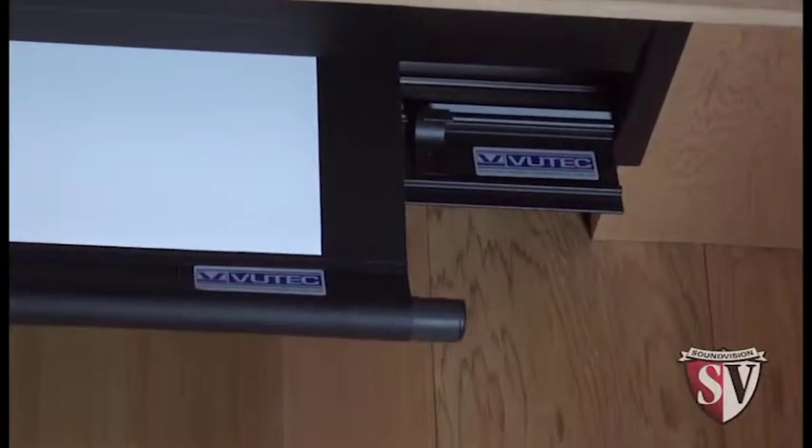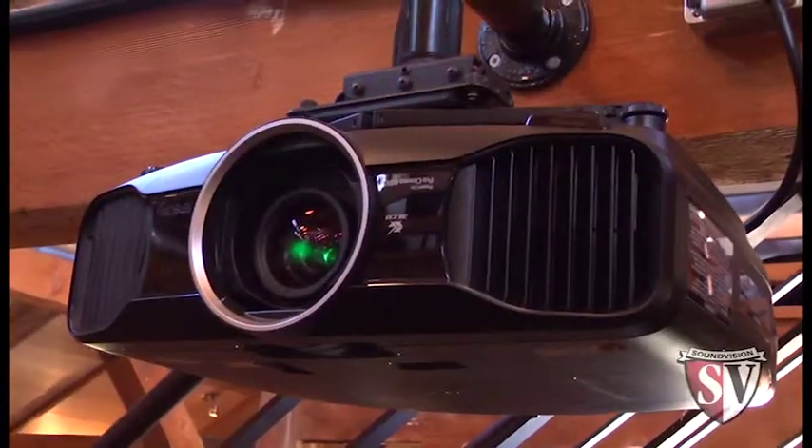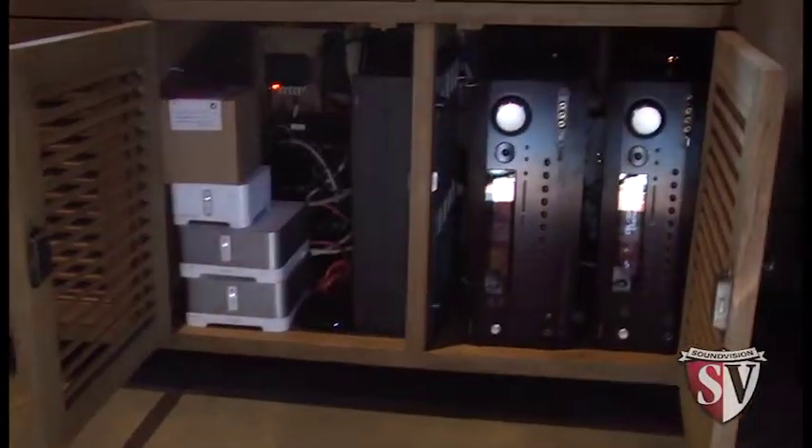Here we are in the focal point of our client's barn — pure entertainment. We've put in a 133-inch Vutex screen with an Epson 1080p projector and a BMW 7.2 surround sound system.